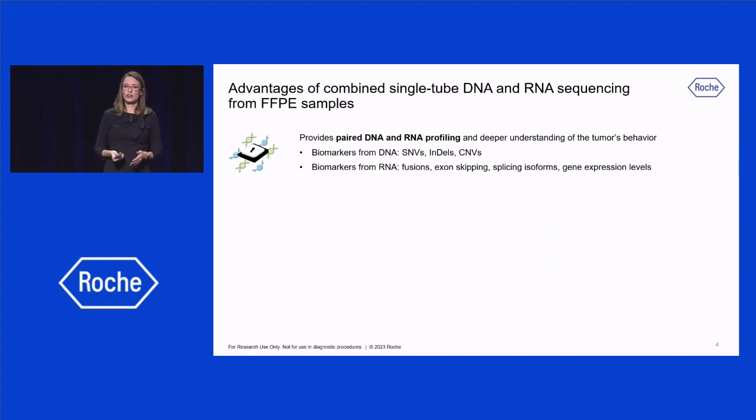So what are the advantages of a single-tube DNA and RNA sequencing? First, it provides paired DNA and RNA profiling from the same biological sample and a deeper understanding of the tumor's behavior. The DNA can detect biomarkers such as SNVs, indels, and CNVs, and RNA reads can detect fusions, exon skipping events, splicing isoforms, and gene expression levels.